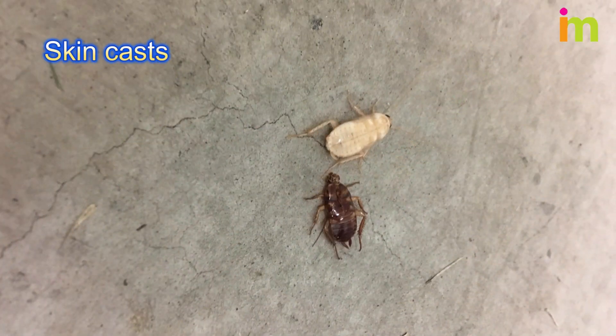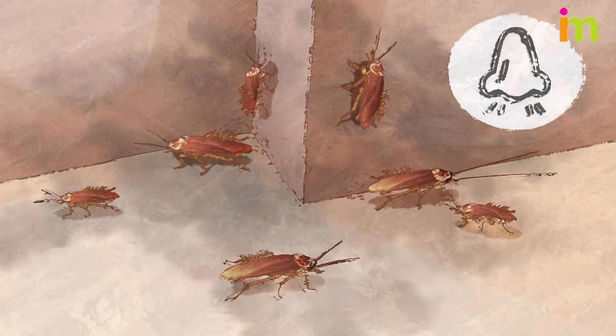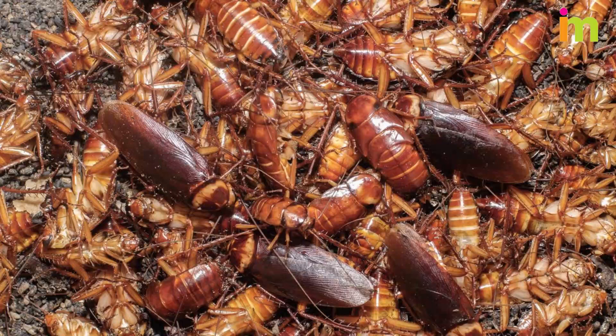If you find light brown, cockroach-shaped skins around your home, you may have an infestation. If there's an infestation, you may start to smell a sharp, mildew odor in your home. This could be coming from live roaches or dead, decaying ones.